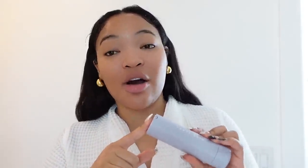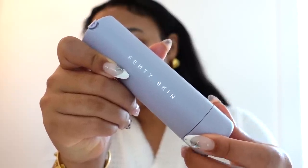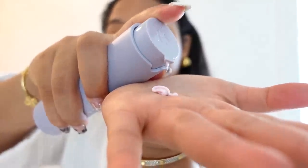I also like to apply this on my neck as well. To lock everything in, we're gonna go in with the Fenty Skin SPF — sunscreen is so important and this has SPF 30. Not only is it going to protect you from the sun, it's also going to give your skin benefits: it has niacinamide to help brighten the skin and it's going to help lock in moisture. I like to take a generous amount and also apply to the neck. This SPF doesn't leave a white cast at all.